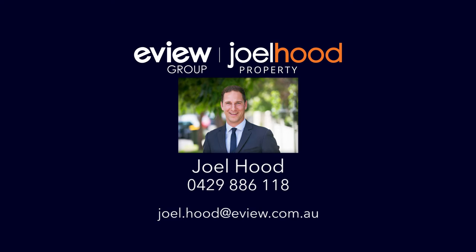Thanks so much for watching. This home, although grand on the outside, is warm and inviting on the inside. I heavily recommend an inspection of your own to truly take in the soul of this property. I look forward to meeting you at the next open home.